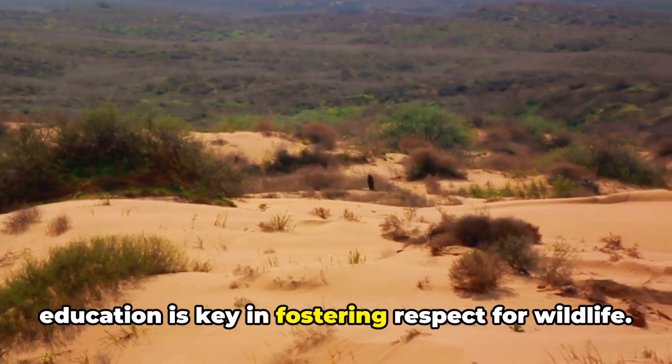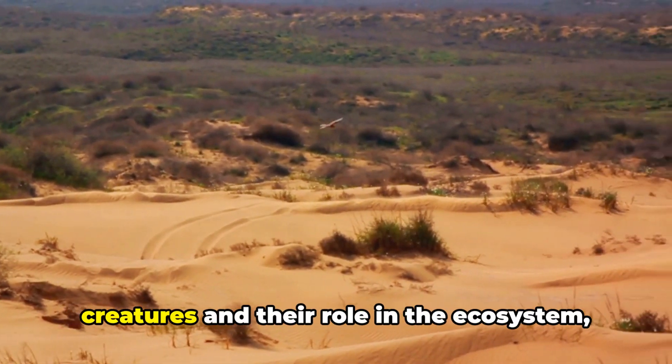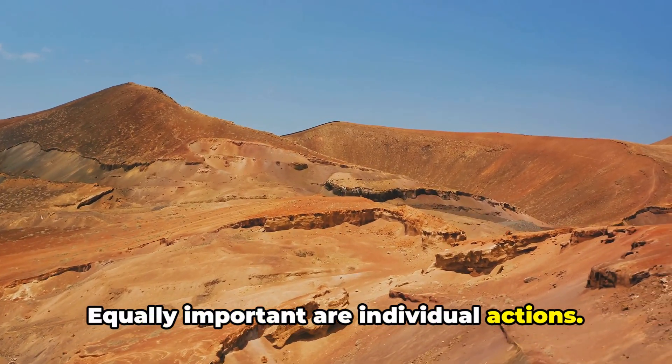Education is key in fostering respect for wildlife. When we understand the value of these creatures and their role in the ecosystem, we become more inclined to act responsibly. Equally important are individual actions.